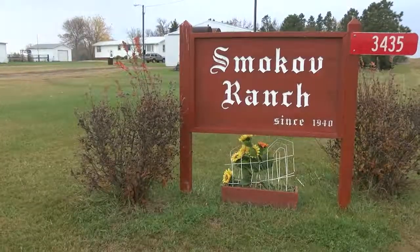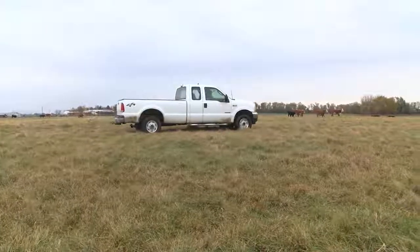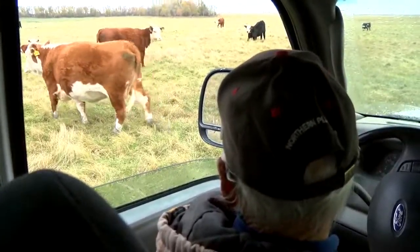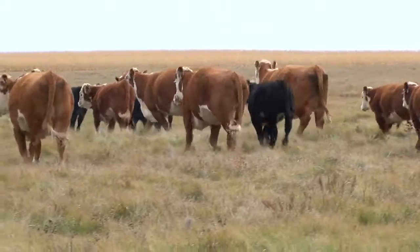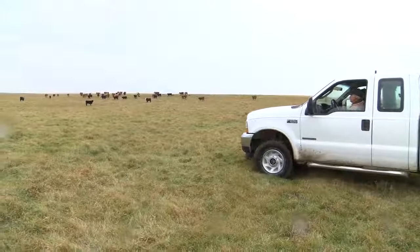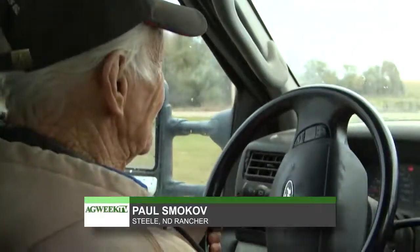If you're looking for a little inspiration, you might want to listen up. Our AgWeek TV crew caught up with one of North Dakota's oldest active ranchers. Tucked away near the small town of Steele, North Dakota, is a cattle ranch owned by Paul and Betty Smokov — a ranch with longevity. Paul started with cattle when he was 15 years old with just a couple of heifers, and grew up on a cattle ranch. It stuck with him.